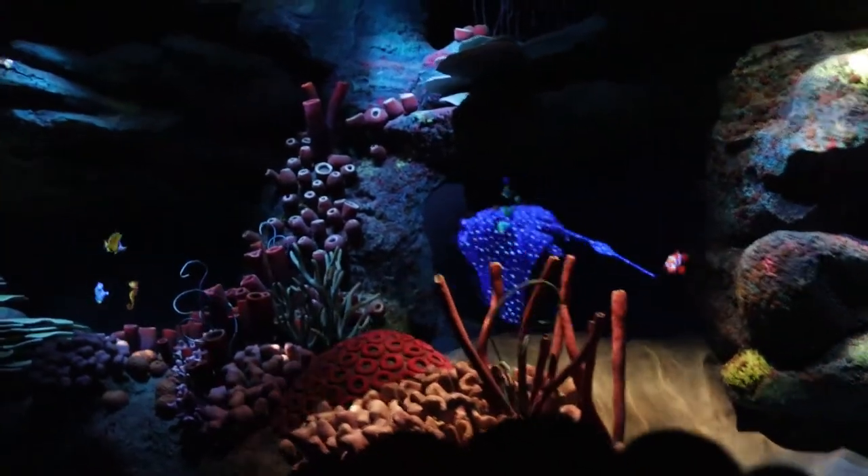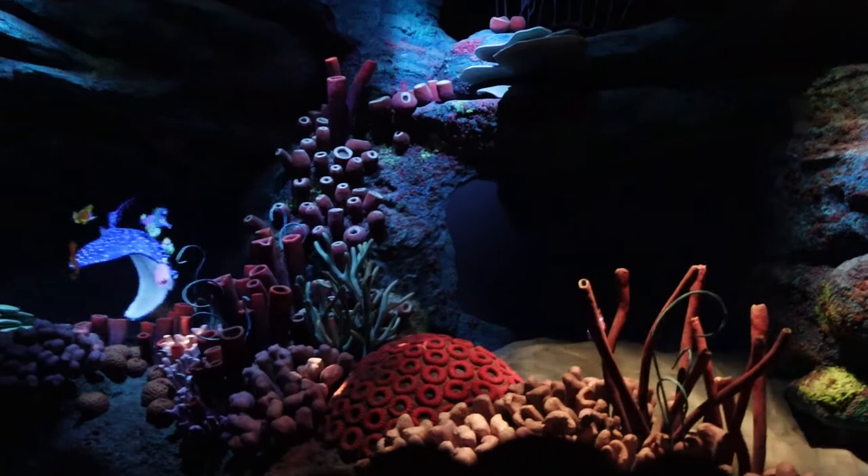Oh, science is great, there's so much to know, climb aboard explorers, it's time to go.